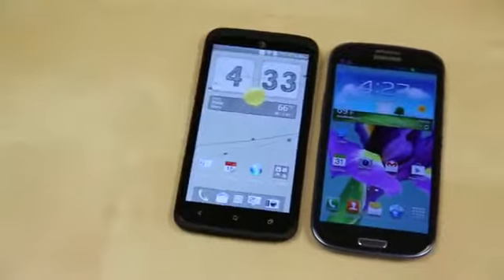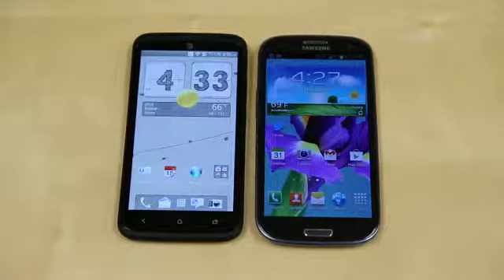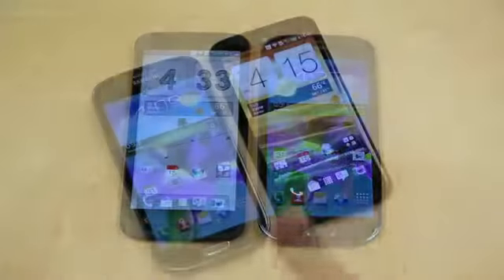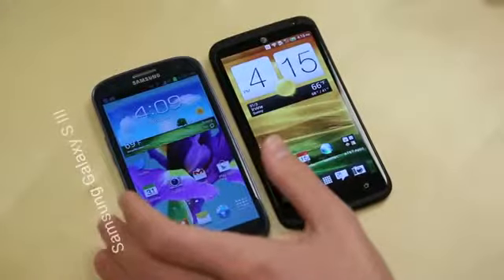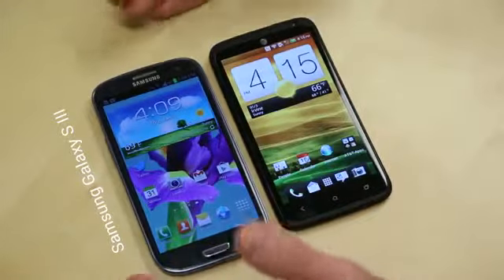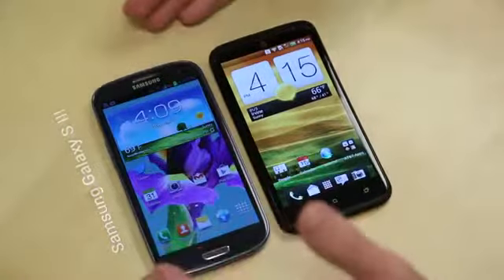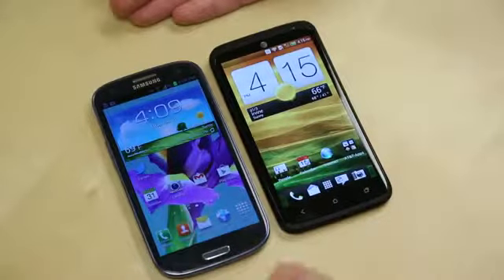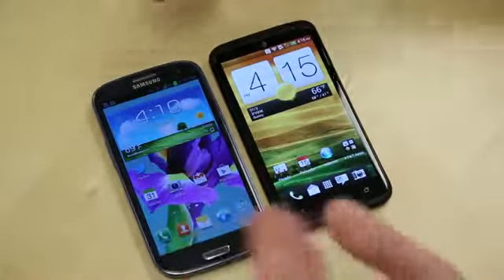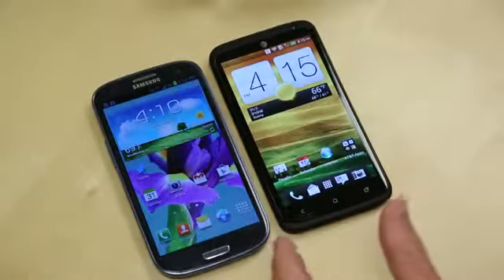So we've got two of the hottest Android devices here in the office right now that are available on U.S. carriers. One is the Samsung Galaxy S3. This is available on Verizon, AT&T, Sprint, T-Mobile, and U.S. Cellular for $199. What's really great about this device is you can find it cheaper in a lot of different places — Amazon, Wirefly, Best Buy Mobile and more — often selling this device for less than the $199 price, at least for the 16-gigabyte version.